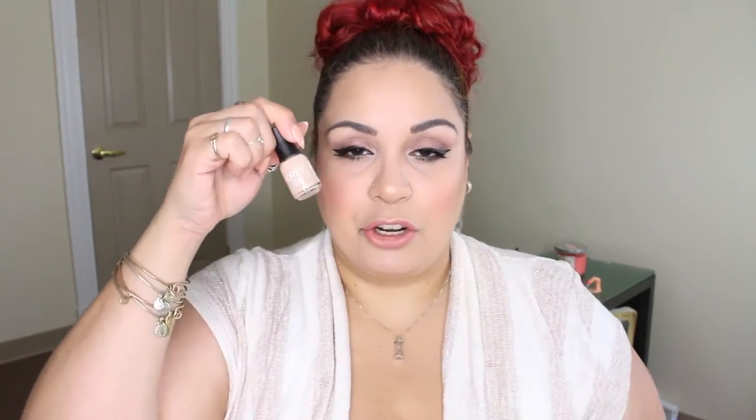Okay, I got an Orly nail lacquer and this is in Sheer Nude. I am loving nudie nails — I do have more of a tan orange shade on right now, but this is really really pretty. It's probably super sheer so I'll use this on my toes. That's cute.